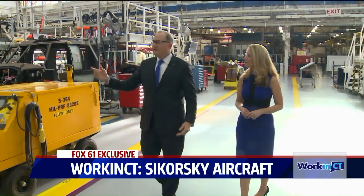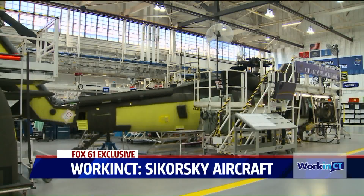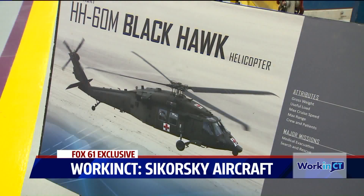As Sikorsky president Dan Schultz walks down the manufacturing floor, he takes stock of all the aircraft the company makes, supporting all branches of our military — from the Seahawks and Romeos for the Navy to the Blackhawk helicopters that fly all over the world.